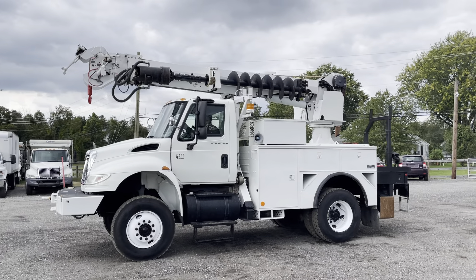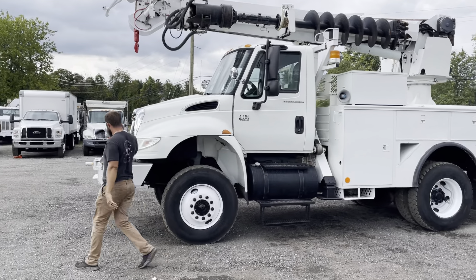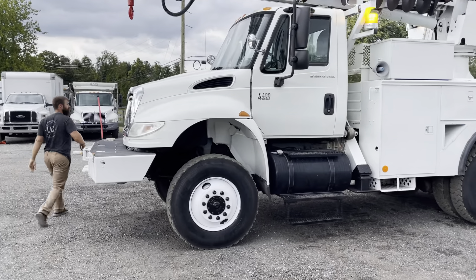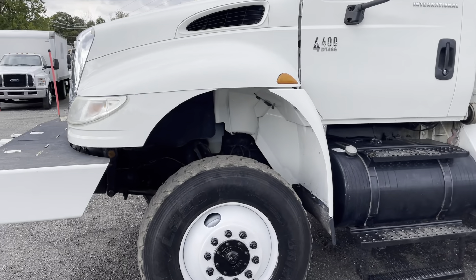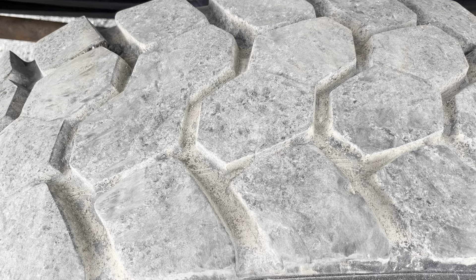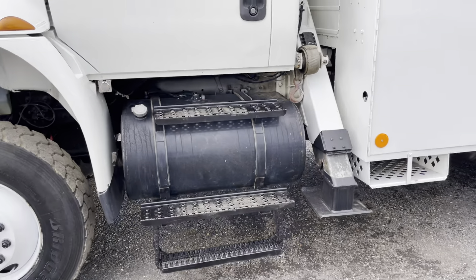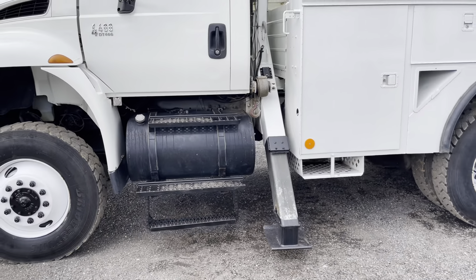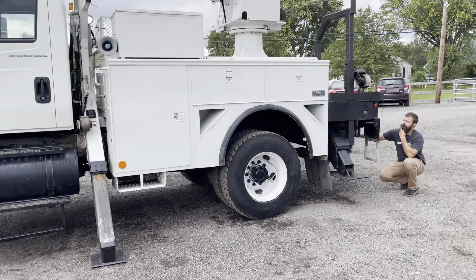You can definitely tell that by the way it sits up in the front. So there's a low mileage digger derrick and overall just a really nice truck. Robert's going to go ahead and operate the derrick while we go around and look at the truck. Motor sounds super healthy — throw these outriggers out real quick. Everything's hydraulic and it functions the way it's supposed to.